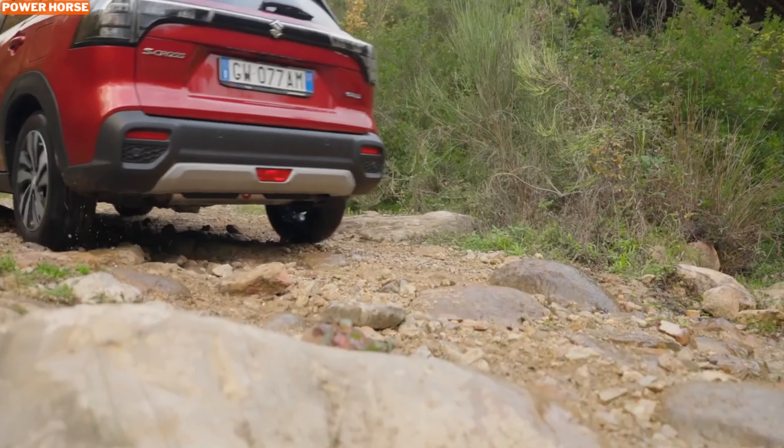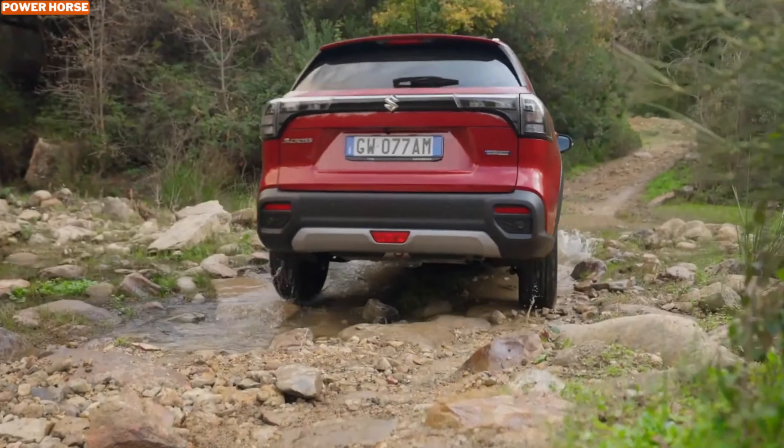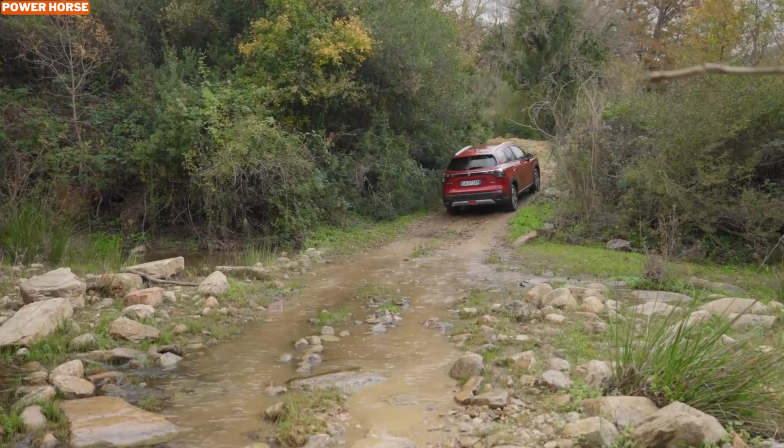Suzuki's renowned AllGrip all-wheel drive system takes things up a notch, offering exceptional traction and control across various terrains. From muddy trails to snowy roads, the S-Cross Hybrid AllGrip is built to handle it all.